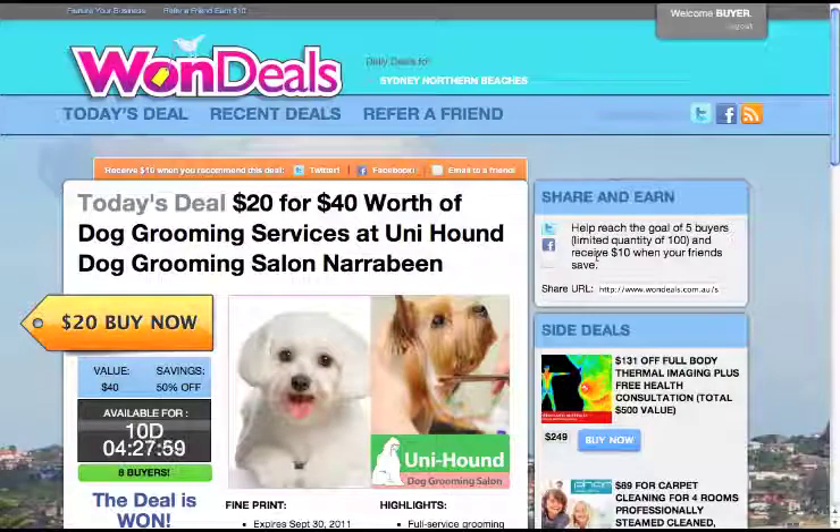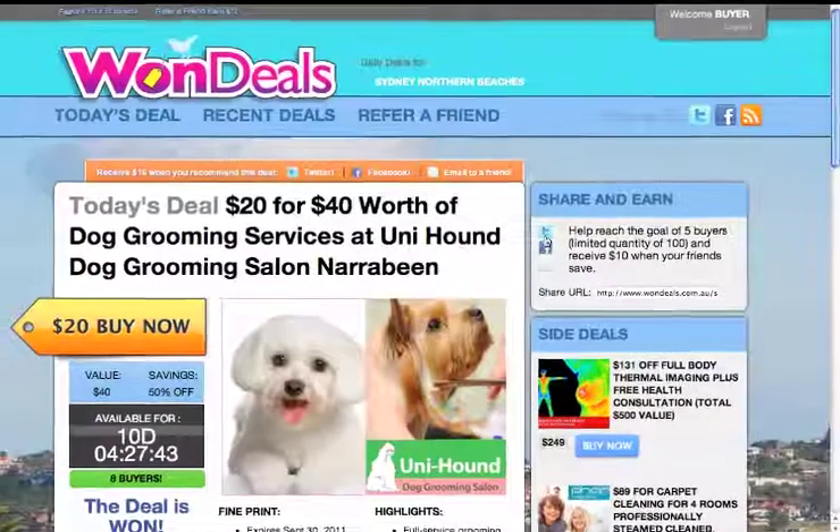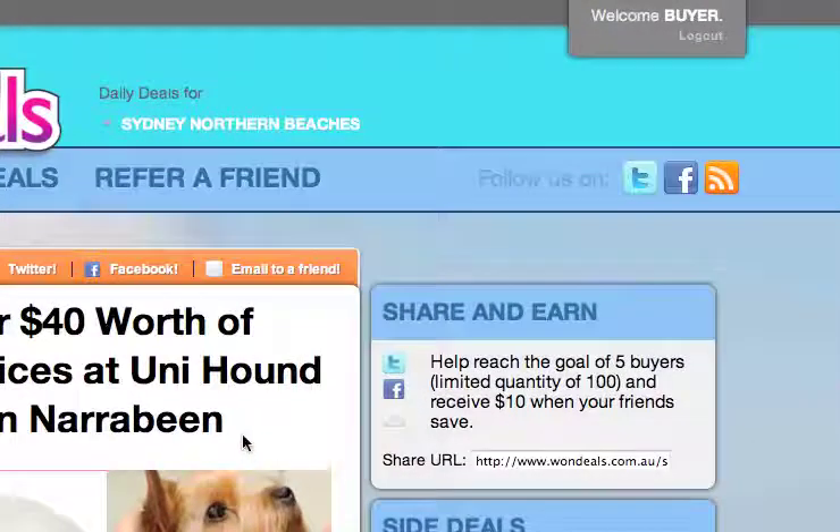Hi everyone. Here's a quick heads up on how to share and earn revenue on the OneDeals website. The first tip is that when you find a deal you'd like to share with your friends or family, make sure you're logged in, because if you're not logged in and you click these icons over here, your all-important link will not contain your username.